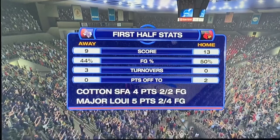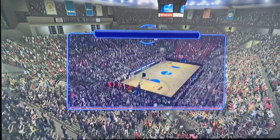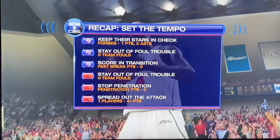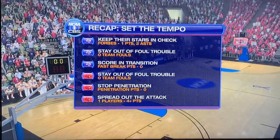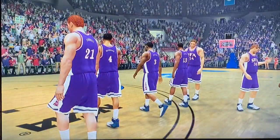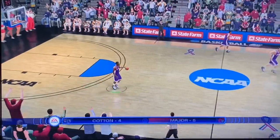Road to the Final Four coming up next. Let's take a moment to look at some team stats and check the keys to the game. Both teams are staying out of foul trouble - zero team fouls, though I guess it's reset here to the second half because there were a couple fouls in the first. Stephen F. Austin breaking the huddle - they know what they need to do to cut that lead and potentially win as a 12 seed, moving on to the Sweet 16.